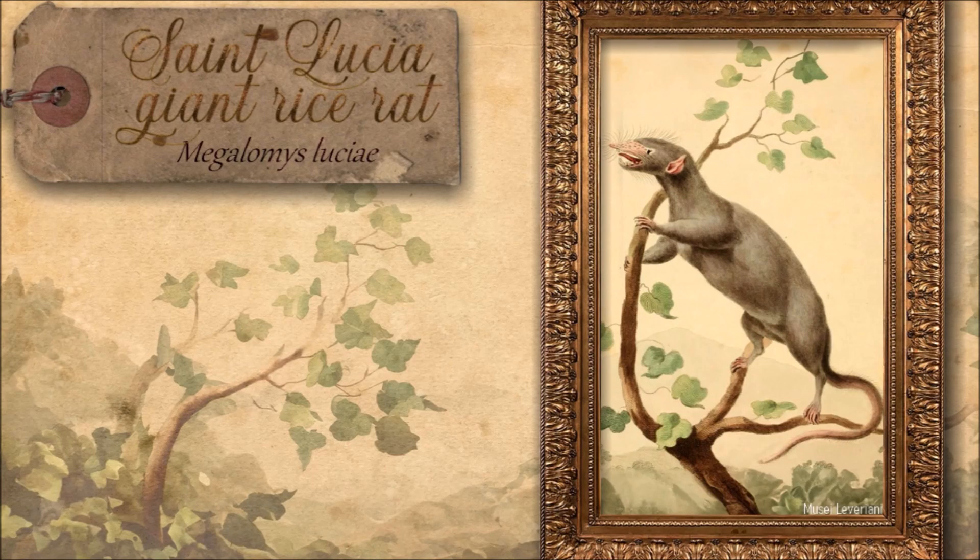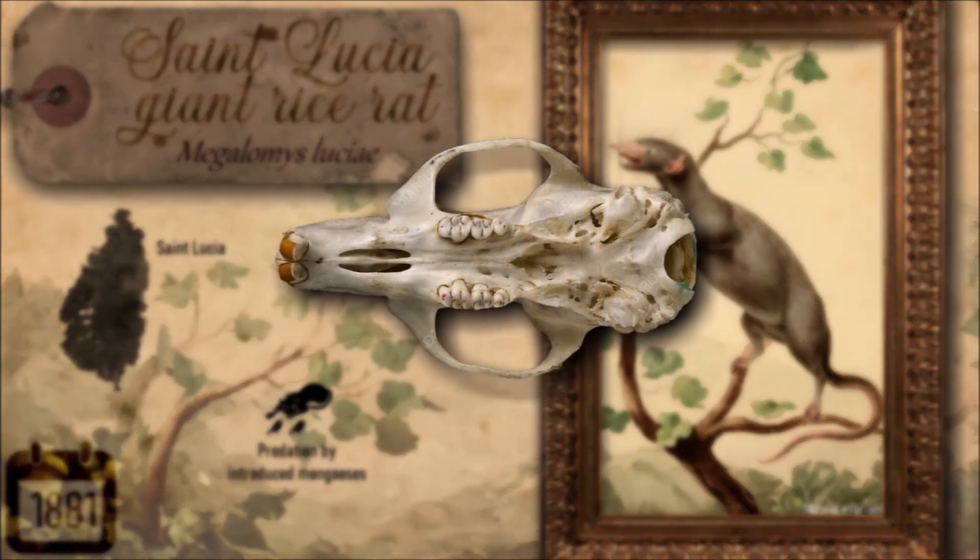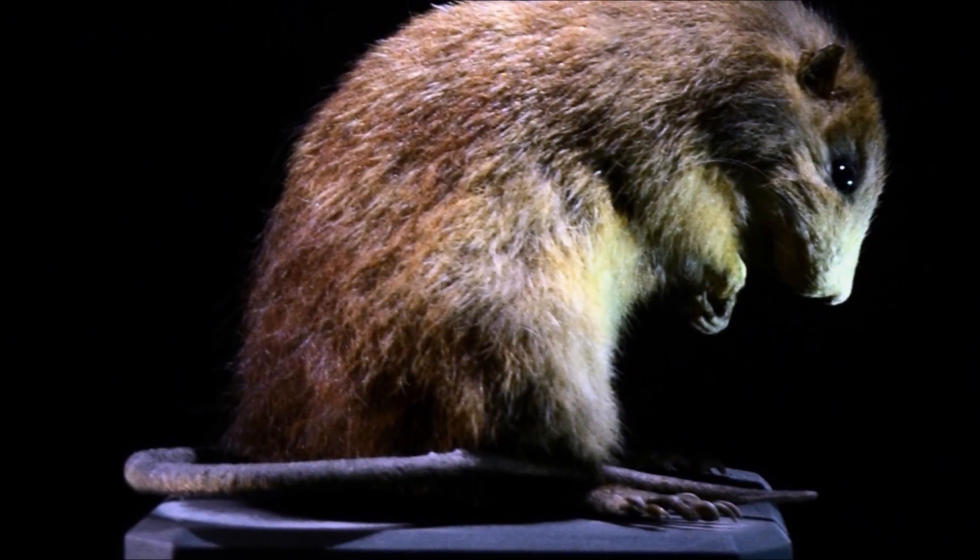On the lush island of St. Lucia once lived the St. Lucia giant rice rat, a cat-sized rodent known for its delicate skull and webbed hind feet. With a coat of ochre brown and a pale belly, its long, sparsely-haired tail added to its distinct appearance. This gentle creature thrived in quiet isolation until invasive threats arrived. The introduction of the small Indian mongoose in the late 19th century spelled its doom, wiping it out soon after its last sighting in 1881.